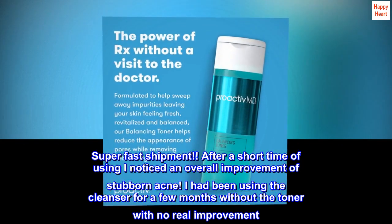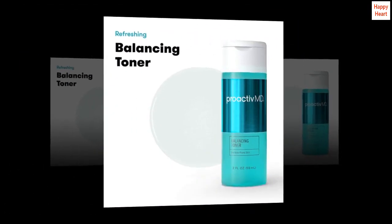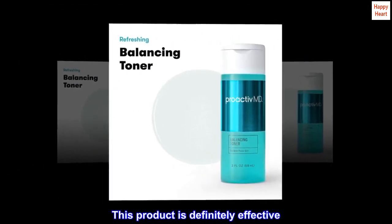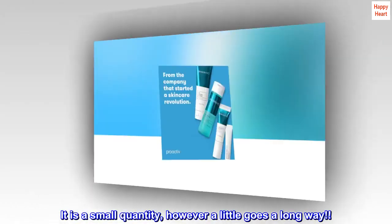I had been using the cleanser for a few months without the toner with no real improvement. This product is definitely effective. It is a small quantity, however a little goes a long way.